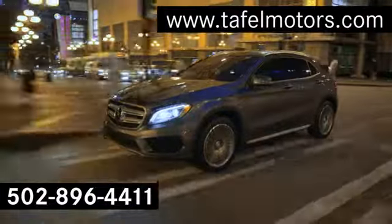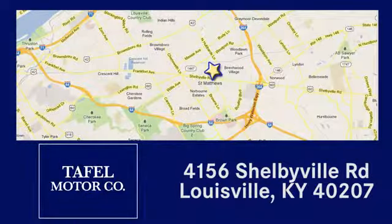Visit us online at taffelmotors.com. Call or stop in at 4156 Shelbyville Road in Louisville. A memorable experience awaits. It's a pleasure.